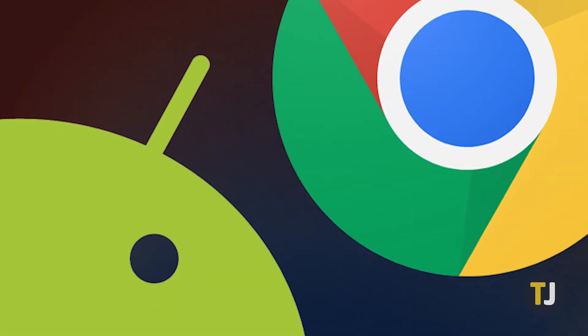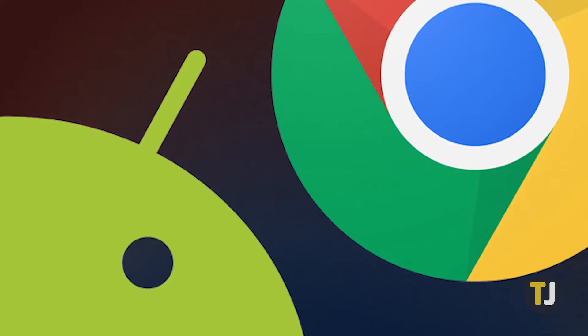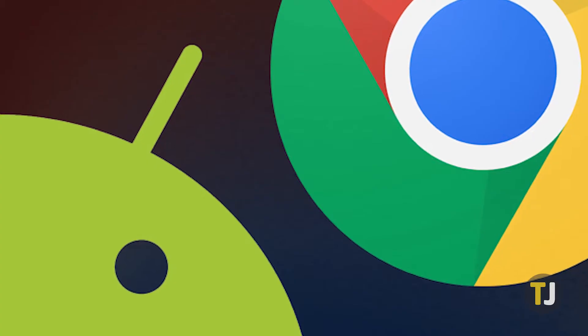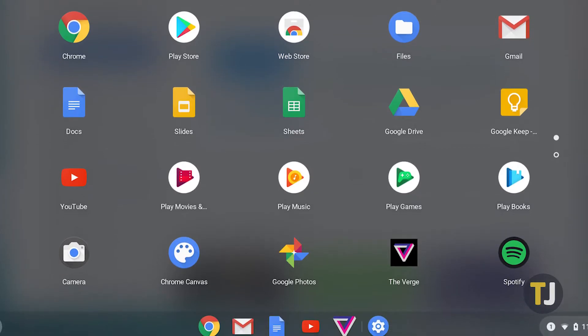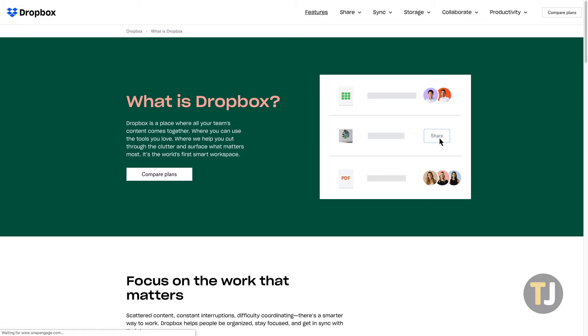Let's get the biggest difference out of the way first. If you use Android or Chrome OS, going with Google Drive is your best option. Drive is built natively into both of these platforms — it manages your Android data backups and is built right into the file browser in Chrome OS. Dropbox works on both of these operating systems through apps and web clients, but you're best off just sticking to Google's own offering.